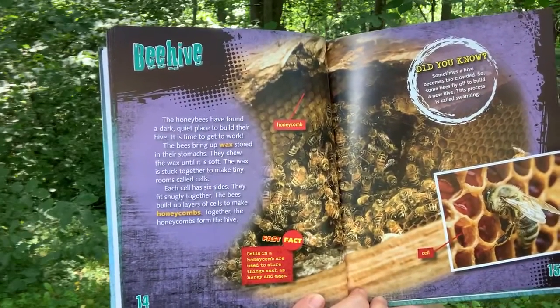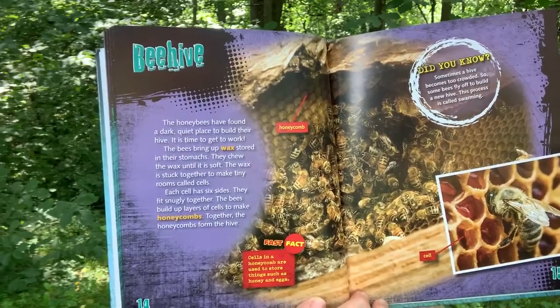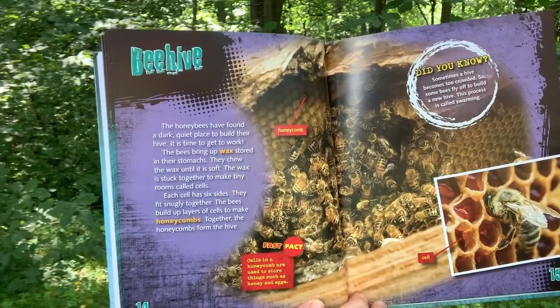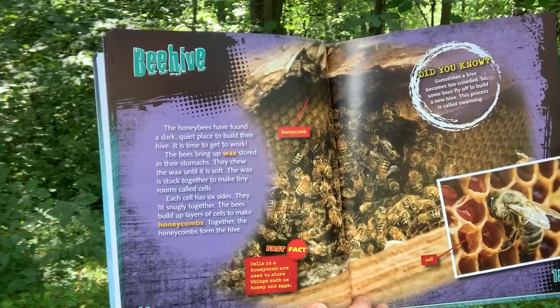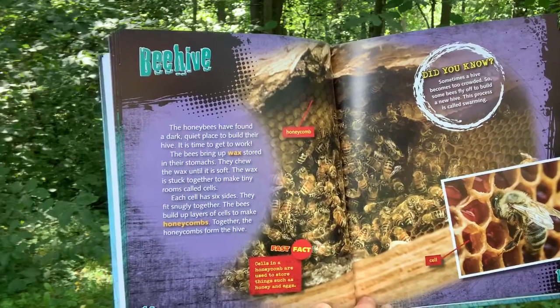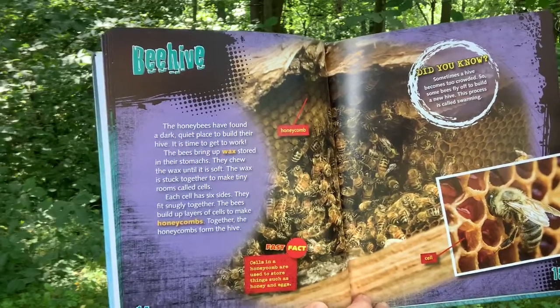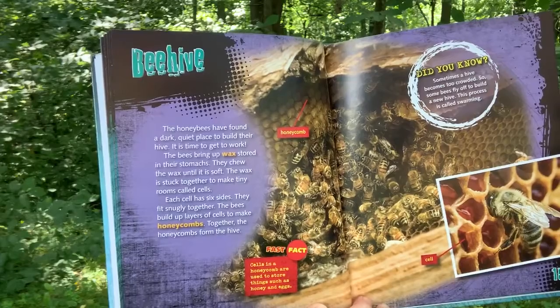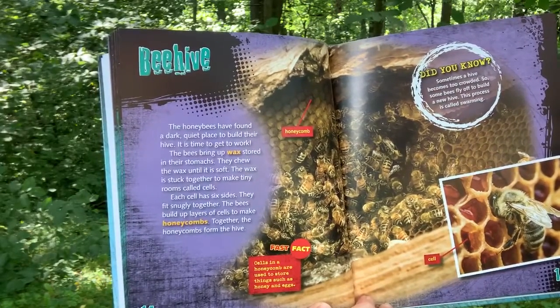Beehive. The honeybees have found a dark, quiet place to build their hive. It's time to get to work. The bee brings up wax stored in their stomachs. They chew the wax until it is soft. The wax is stuck together to make tiny rooms called cells. Each cell has six sides. They fit snugly together. The bees build up layers of cells to make honeycombs. Together, the honeycombs form the hive.